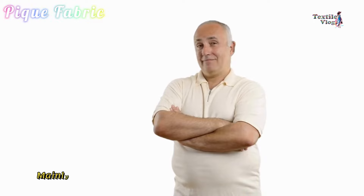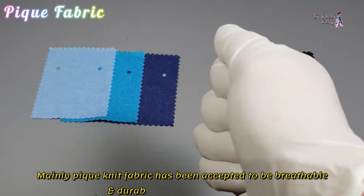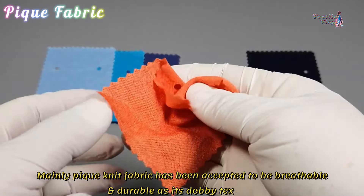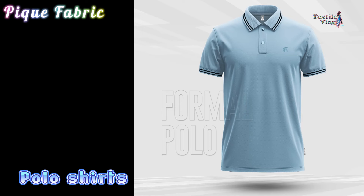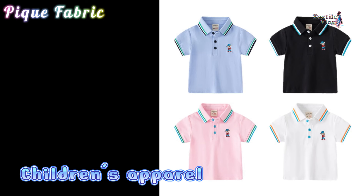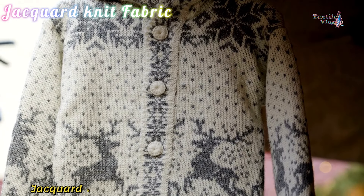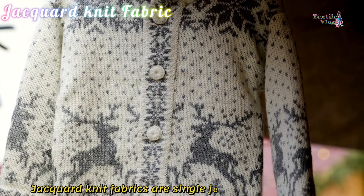Piqué Fabric. Piqué refers to the knitting style characterized by raised parallel cords. It is a durable cotton knit fabric covered with a tiny, textured pattern. The cross-tucked knit construction creates a cellular effect with a unique, subtle texture. Piqué knit fabric is breathable and durable, as its dobby texture does not show sweat stains. It is commonly used for polo shirts, sportswear, and children's apparel.